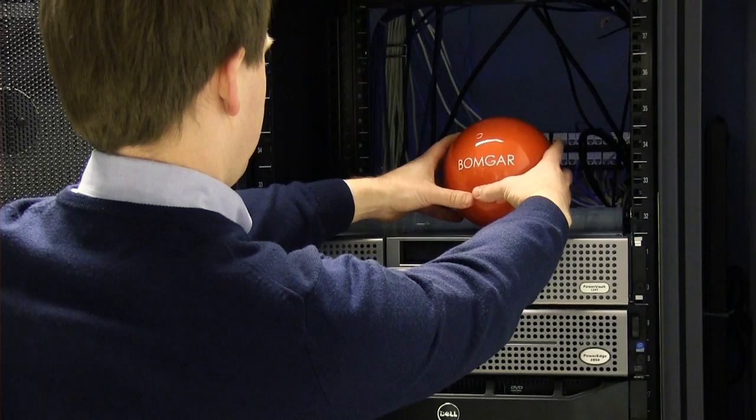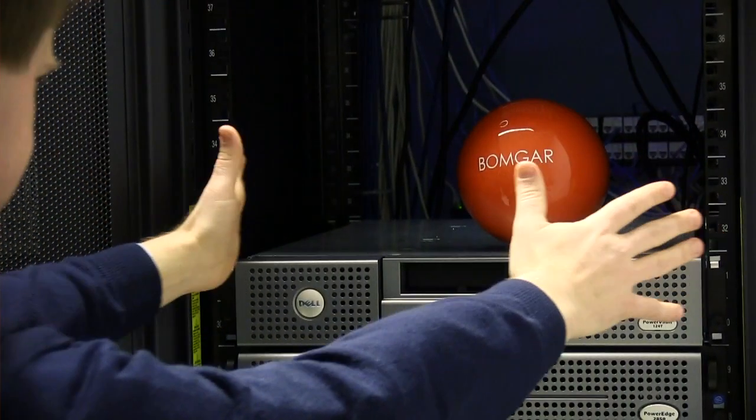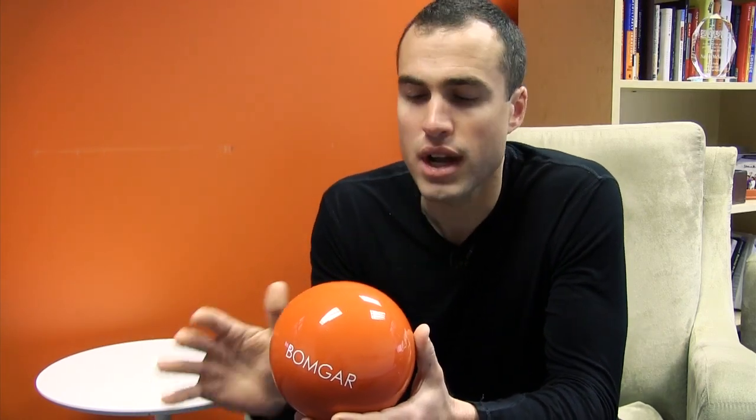The BombGar Sphere continues our commitment to security. It's made of impenetrable titanium with no visible entry points, making direct tampering with the device virtually impossible. And with the BombGar Sphere, we're continuing our focus on mobility, allowing you to literally support every end user, everywhere, all at the same time — even from space or underwater.